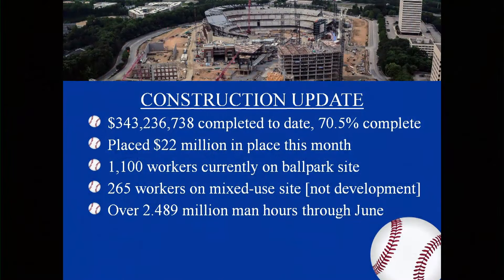Thank you, Mr. Chairman and Board. It is an honor for me to present our update for the month and present some good numbers. If you notice throughout the presentation, a lot of work is moving to the inside of the stadium. Our construction update: $343,236,738 completed to date, at 70.5 percent, with $22 million placed this month, averaging 22 to 24 million a month.